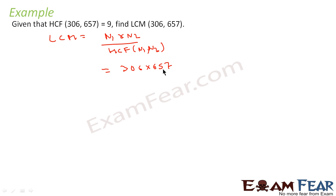We have given that HCF of 306 and 657 is 9, and we have to find the LCM. This is a pretty straightforward question. We know that LCM is nothing but the product of the two numbers divided by their HCF. So LCM = (306 × 657) / 9, which comes out to be 22,338. Just apply the formula to get the answer.